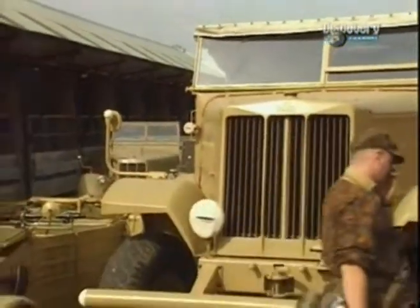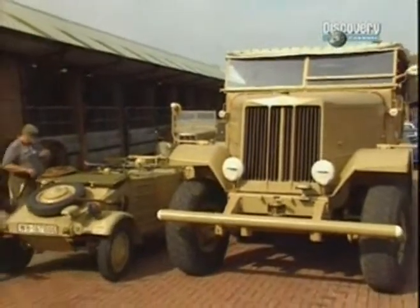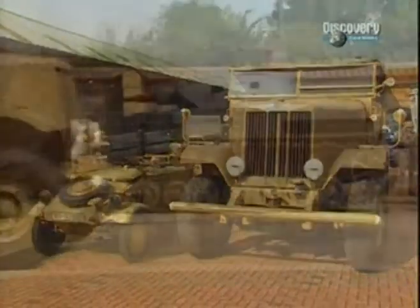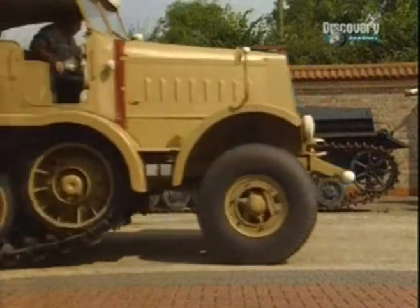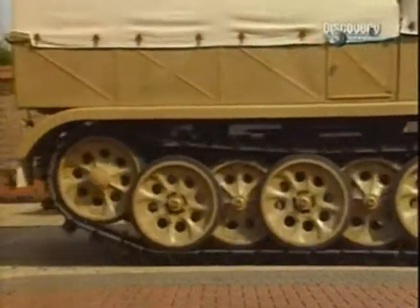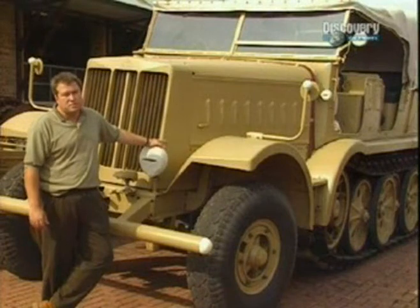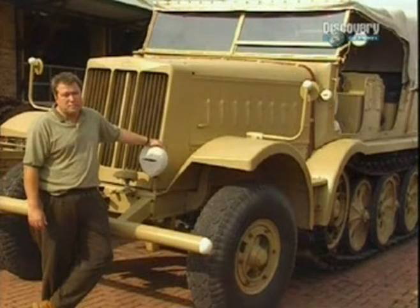So it was a real problem if they bogged down or couldn't be moved. These were always in short supply — there were never enough to go around, and there were a great deal of other tasks required of them. They were the prime movers for the biggest guns in the army, and they needed to manufacture as many as quickly as they could to make the army as mobile as it needed to be.